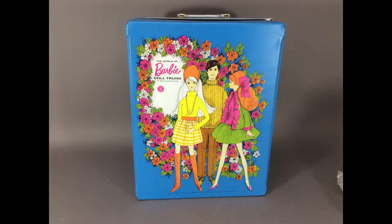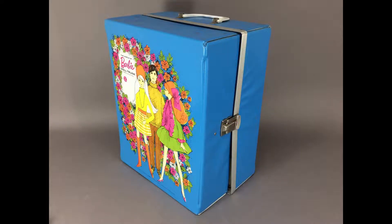Now the Barbie stuff. First of all there's this World of Barbie doll trunk which is in pretty good shape. I don't have this blue version so I'll be keeping it.